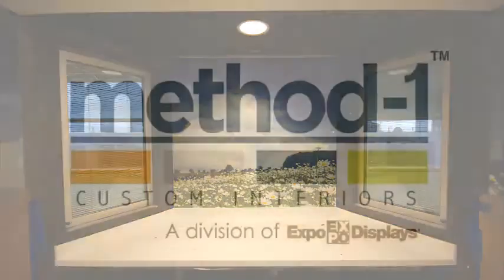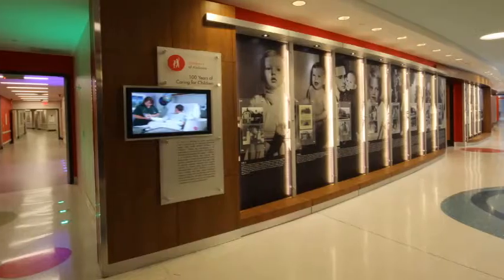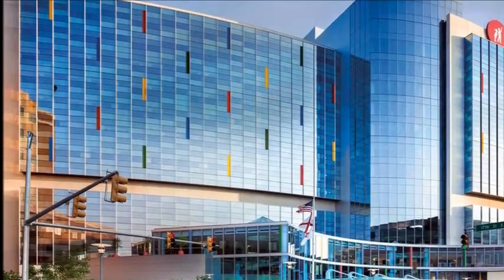An Alabama-based company, Method One Interiors is proud to be a part of the same community as Children's Hospital of Alabama and to use it as a premier example of our work. For more information on wall armor and Method One Interiors, go to www.Method-One.com.